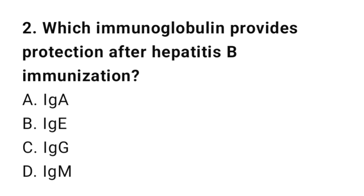Question number 2. Which immunoglobulin provides protection after hepatitis B immunization? The right answer is C: IgG.